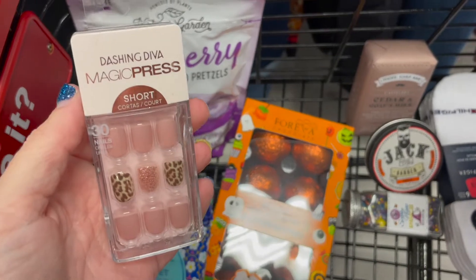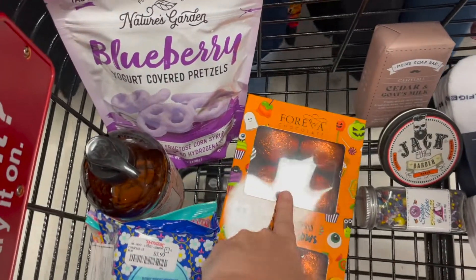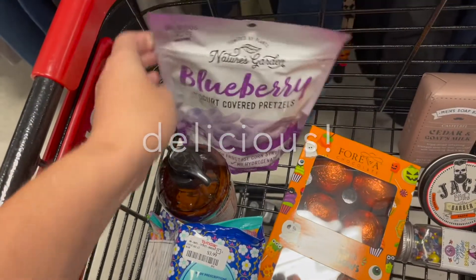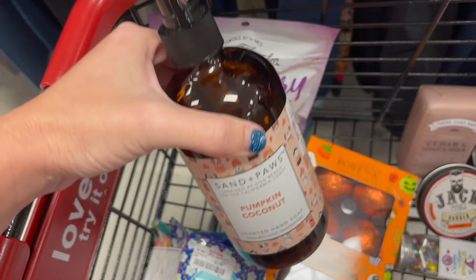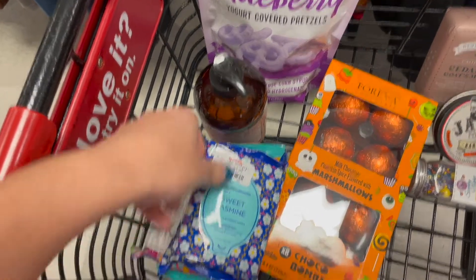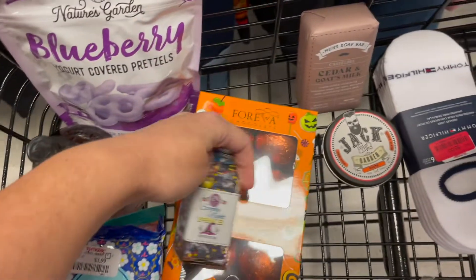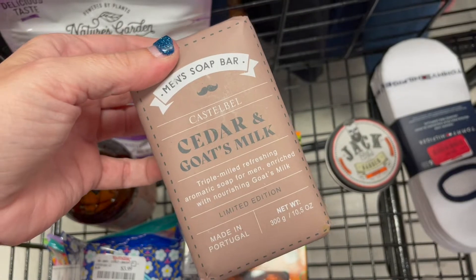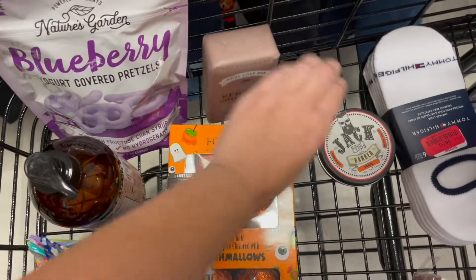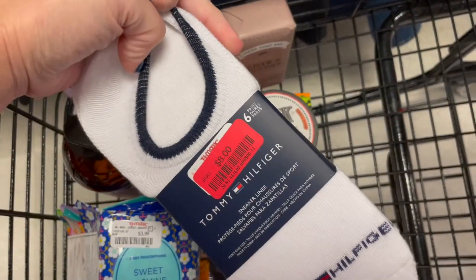Hey guys, just finishing up — I wanted to show you what's in our basket. We're actually getting — I'm gonna try these press-on nails, I thought they were really cute, never got them before. These blueberry yogurt covered pretzels for fun Halloween lunches. Picking up this St. John's pumpkin coconut hand soap — it smells so good. Some makeup remover wipes, spooky night Halloween sprinkles. It's my husband's birthday — getting him a couple things: manly soap, cedar and goat's milk men's soap bar, Jack the Barber hair paste.